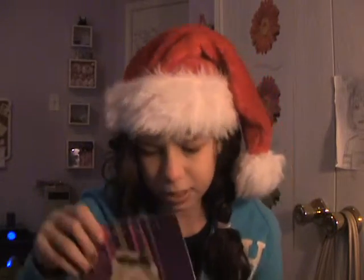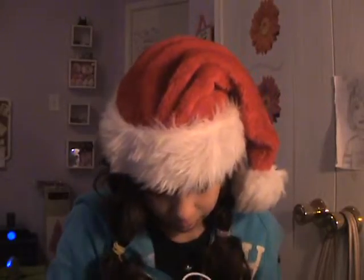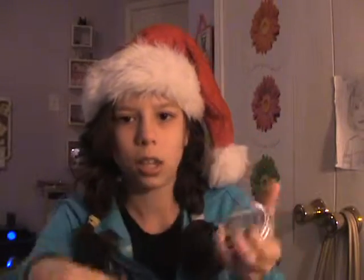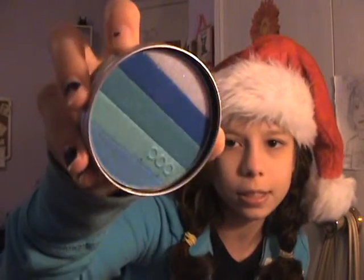I got this gift guide from Bare Nails Essentials for skin care. Then I got three pulp eye cakes. This one is for blue eyes — it makes them pop. This one is for brown eyes and it makes brown eyes pop. And this one is for hazel and green eyes, and it makes them pop.